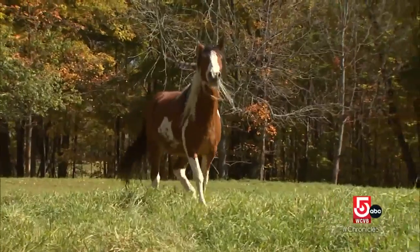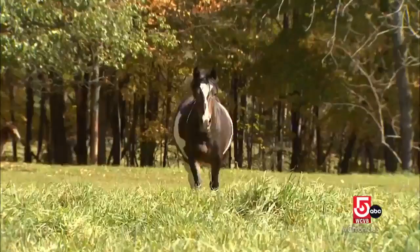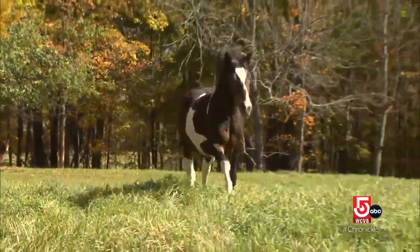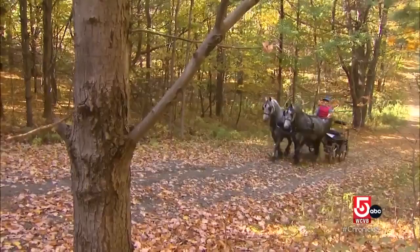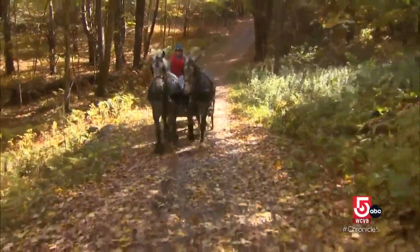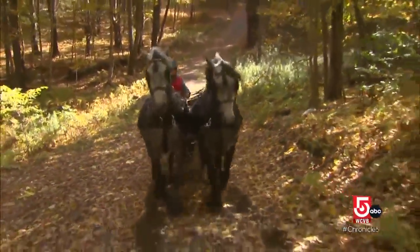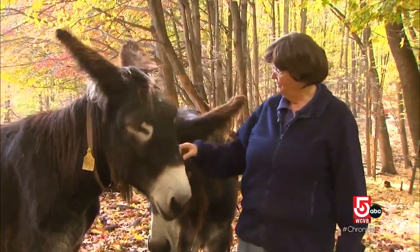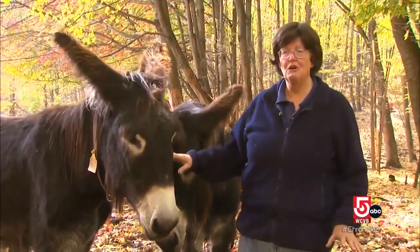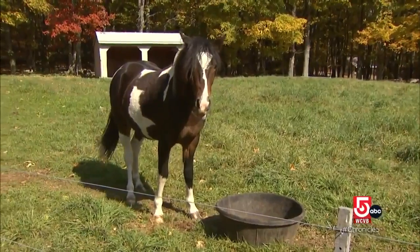Other breeds she's working to rescue: these rare Choctaw Mustangs, brought to the New World by Spanish conquistadors, and these Dales ponies, originally from England — the breed was nearly wiped out during the First World War. What we're also trying to preserve, as well as the animals themselves, is the biodiversity. If you look at these and you think 'no more,' all of a sudden you say no! And that's what I did.